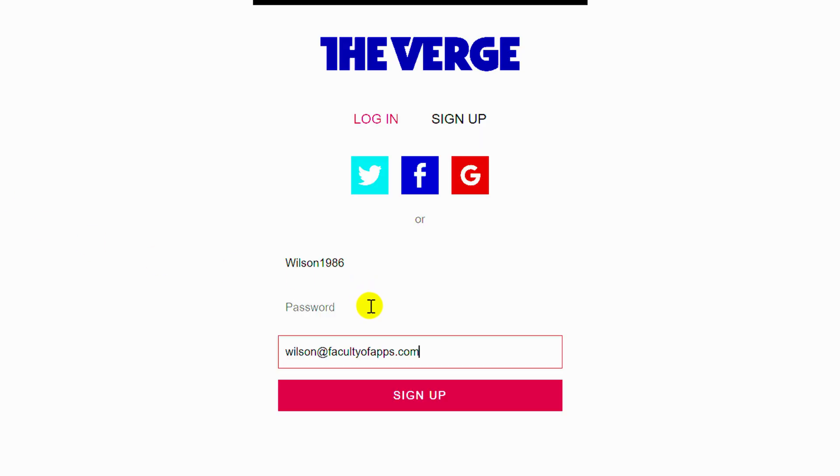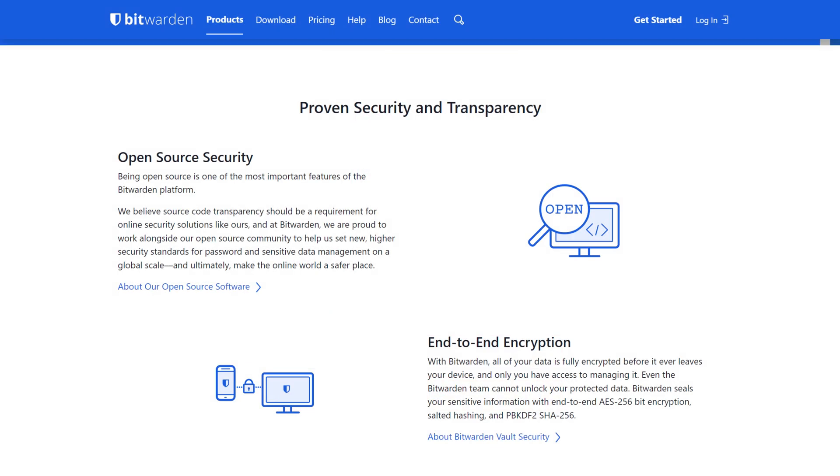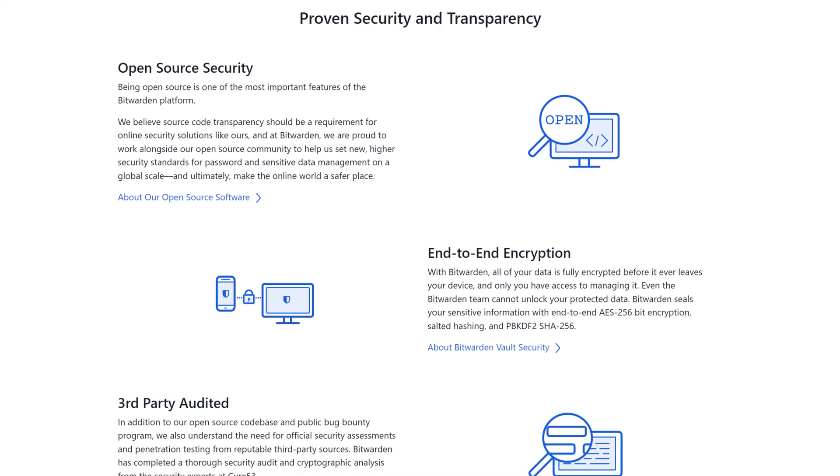If you're not fussed by using a third-party app for passwords, Safari, Edge and Chrome all offer their own built-in password managers. But the reason I stick with Bitwarden is because it's open source and third-party audited, ensuring that it adheres to the strictest rules on privacy and any bugs are quickly identified and patched.